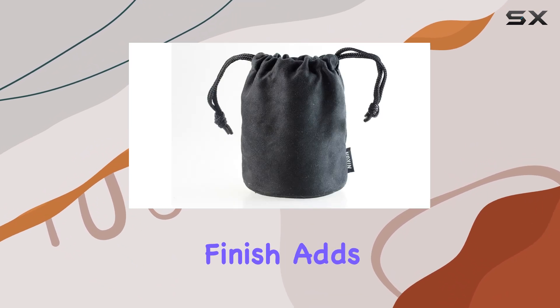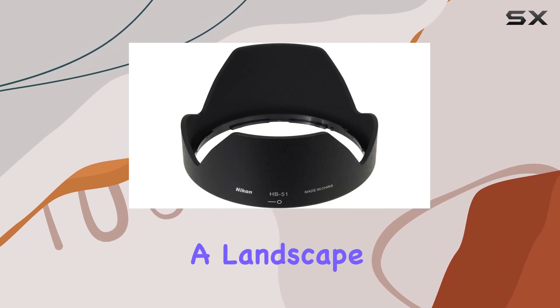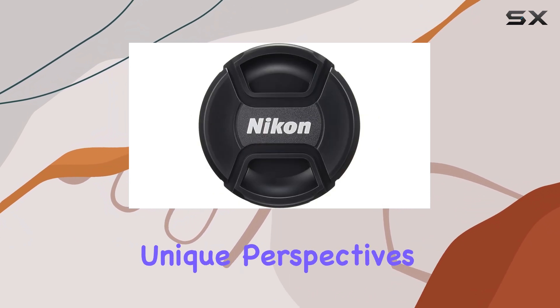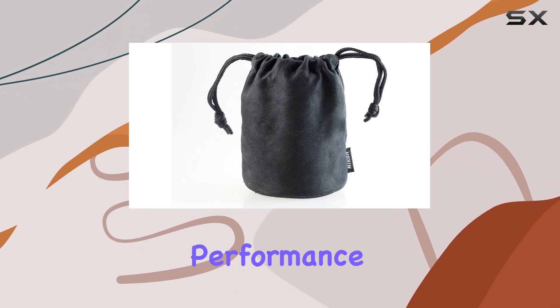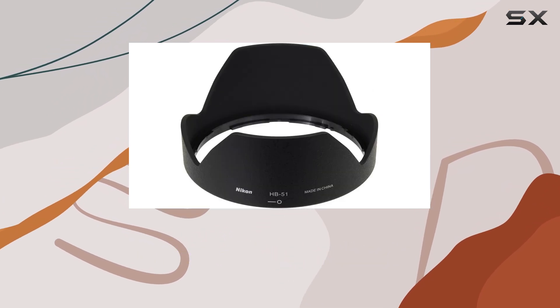The black finish adds a touch of elegance to your camera setup, making it a pleasure to work with. Whether you're a landscape photographer seeking to capture the vastness of nature or a portrait photographer looking to create unique perspectives, this lens delivers exceptional results. Its versatility and optical performance make it a valuable addition to any Nikon DSLR camera system.